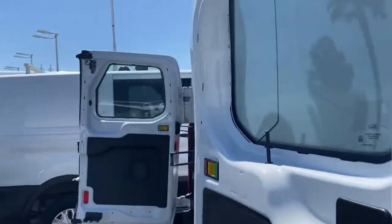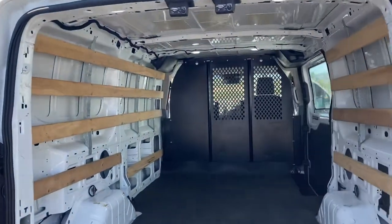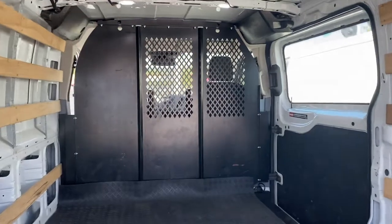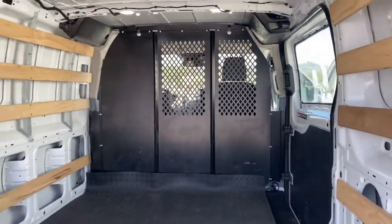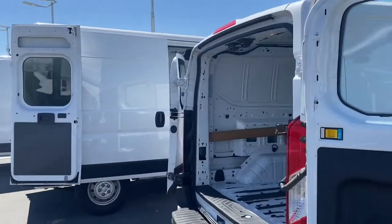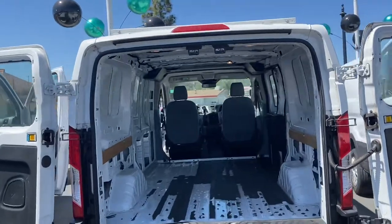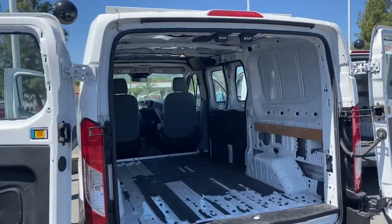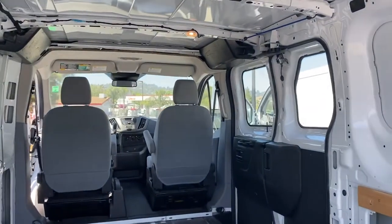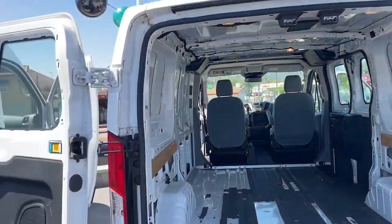Low miles, every type of cargo van you need — whether you're a plumber, electrician, or maybe you're a surfer and you just want to pick the boards out on the weekend. You need something a little bigger, right? The whole world is driving these cargo vans now. You can get one too, right here at Store 2, East County Pre-Own Superstore.